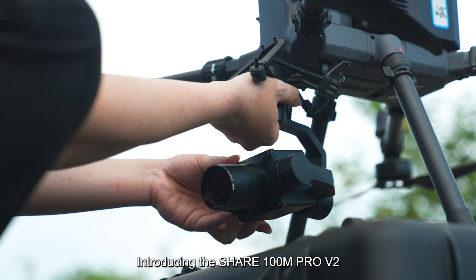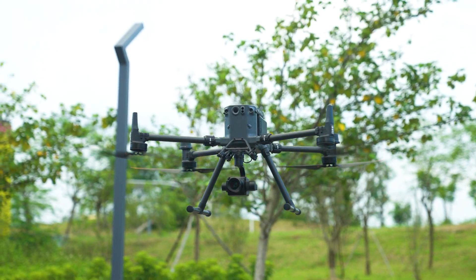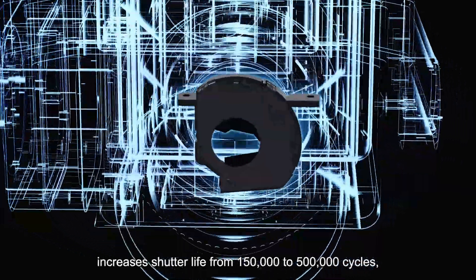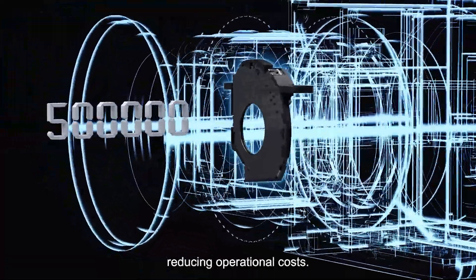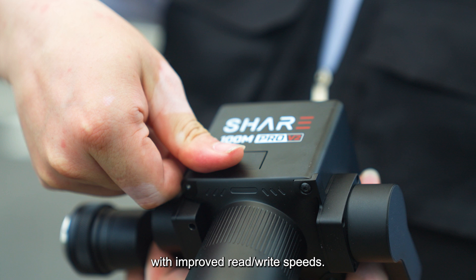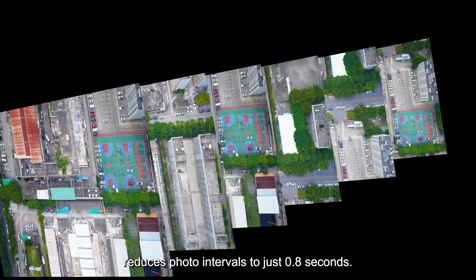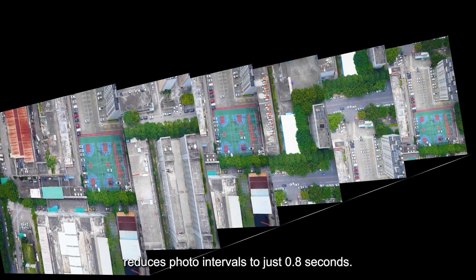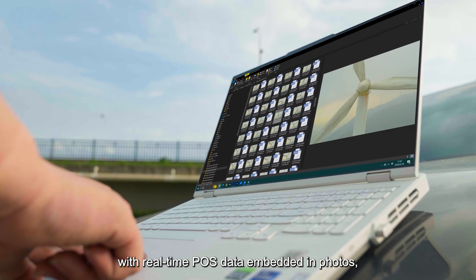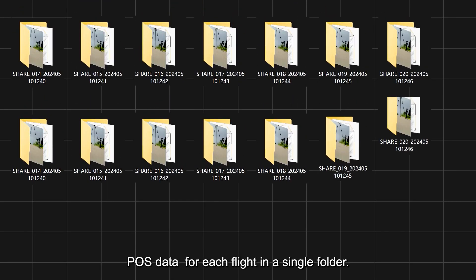Introducing the Cher 100M Pro V2 with revolutionary upgrades. A new shutter design increases shutter life from 150,000 to 500,000 cycles, reducing operational costs. The upgraded data storage module features improved read/write speeds, and the optimized 5nm processor reduces photo intervals to just 0.5 seconds. A redefined storage model embeds real-time POS data in photos, organizing photos and POS data for each flight in a single folder.